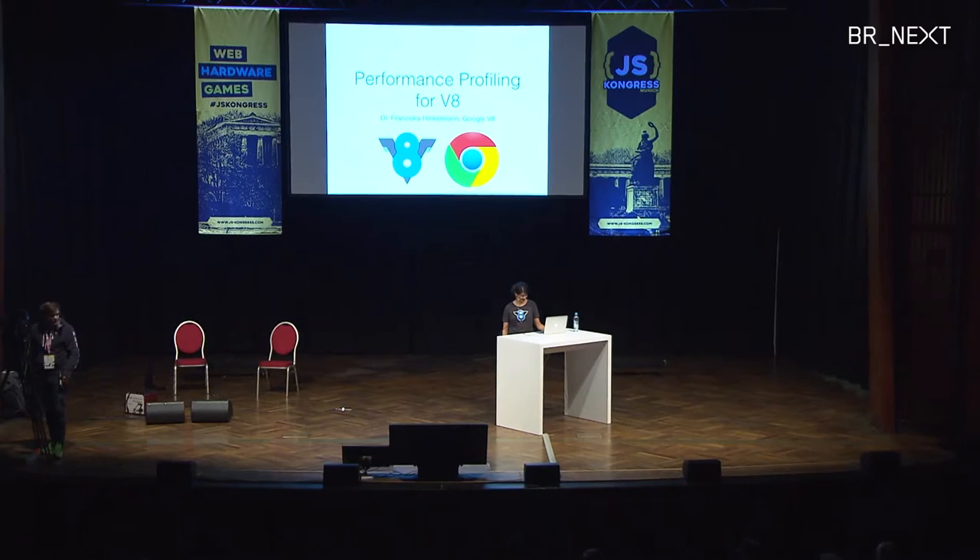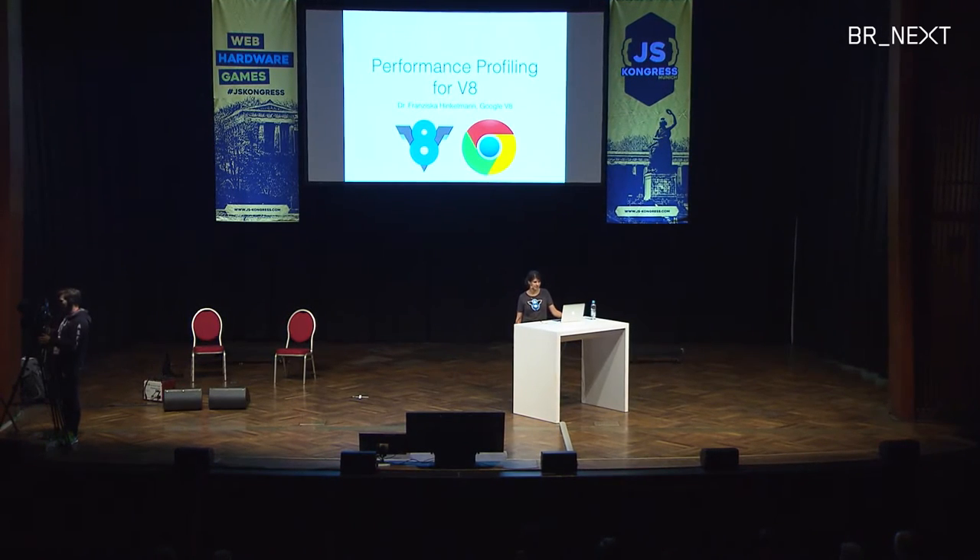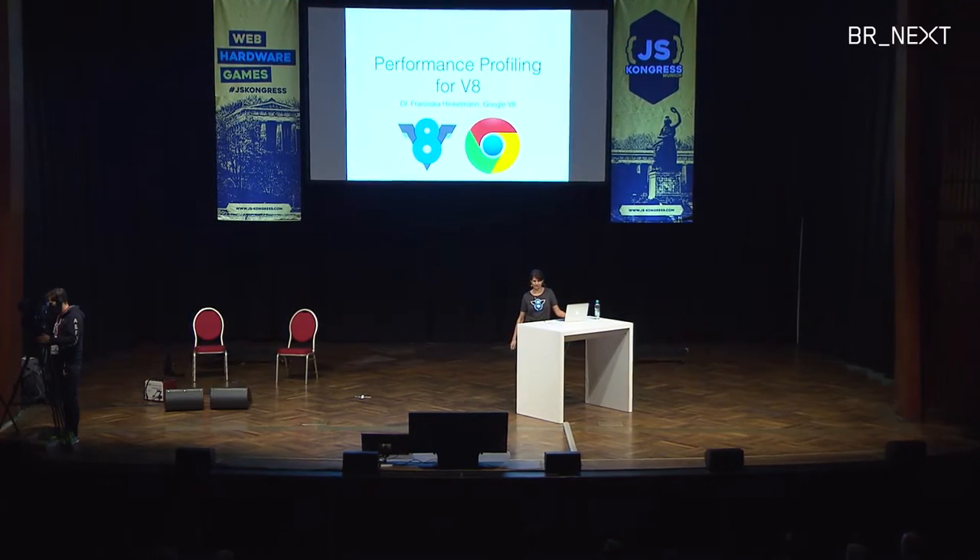Good morning. I brought my fan club from TNG here in Munich. My name is Franziska Hinkelmann, I'm a software engineer on the Chrome V8 team, and I'll talk about profiling V8.